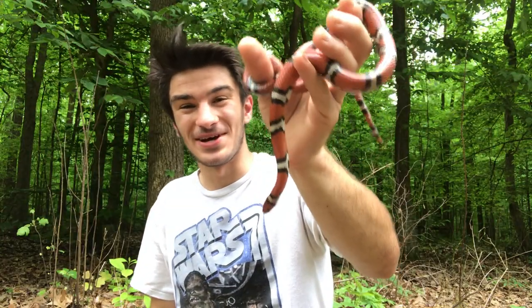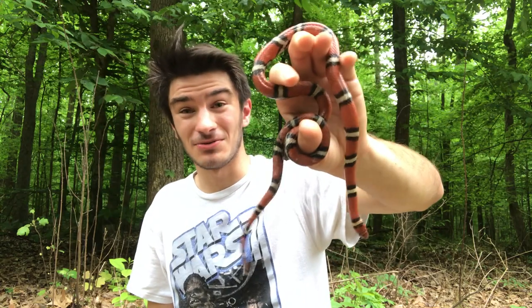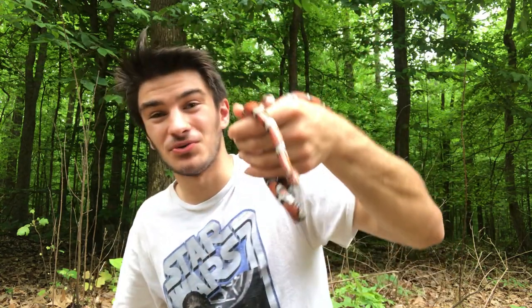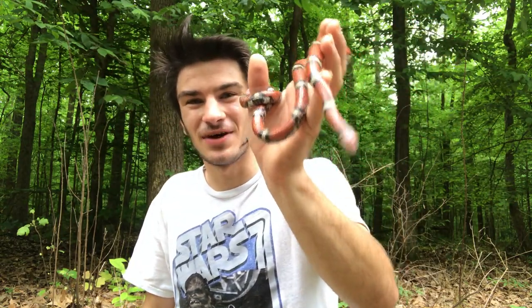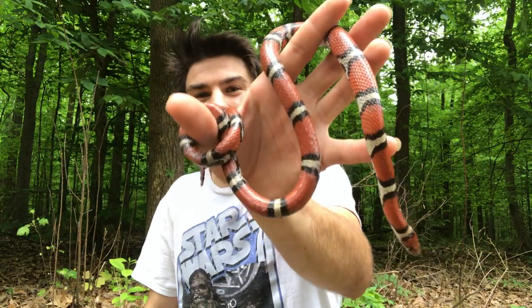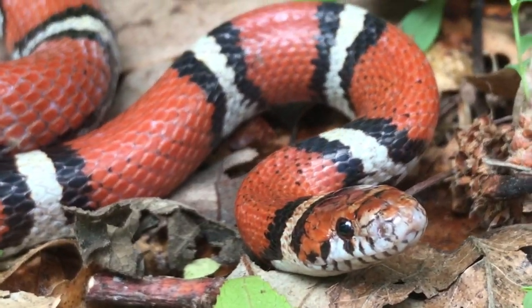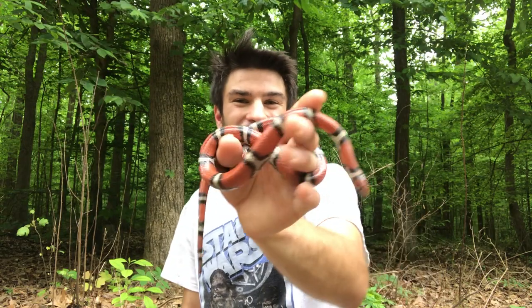I'm absolutely enthralled that I found this snake. Less than a few days ago I found a dead one on the road — absolutely devastating. From that point on I wanted to find a live one, and I think it was only two days later I found this gorgeous guy sitting right along the edge of this forest that's right on top of a Chickasaw Bluff. It's just a treasure — a forest treasure, a bluff treasure — and I couldn't be happier that I have this thing in my hands right now.